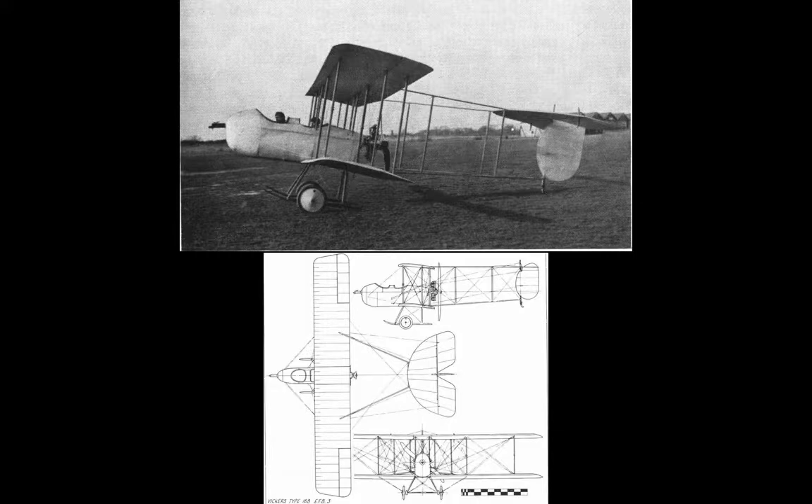Wing warping was in some ways too advanced a concept for the materials technology of the time, potentially compromising the structural integrity of the wing. Ailerons were a simpler and more effective alternative. It is no accident that ailerons have been the control surface of choice for a hundred years, and it is only recently with modern technology that wing warping is seeing a potential comeback.